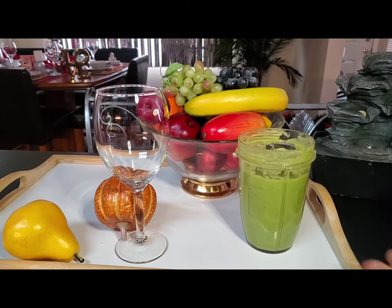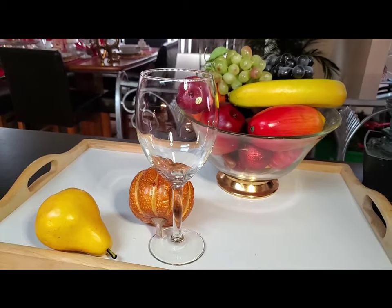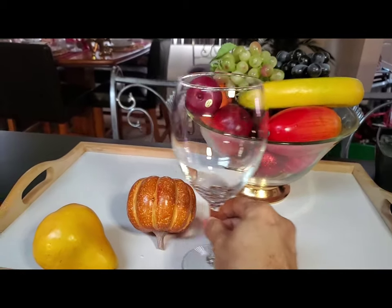Let's go green inside. We've already blended our green for today, and it consists of...